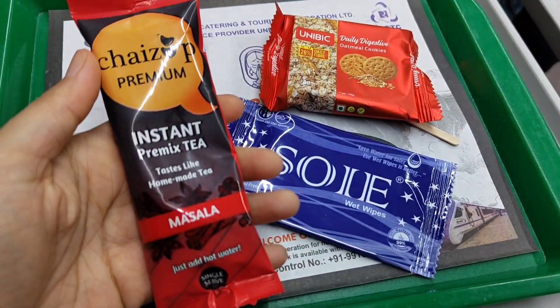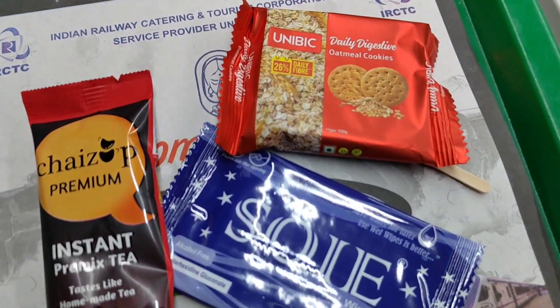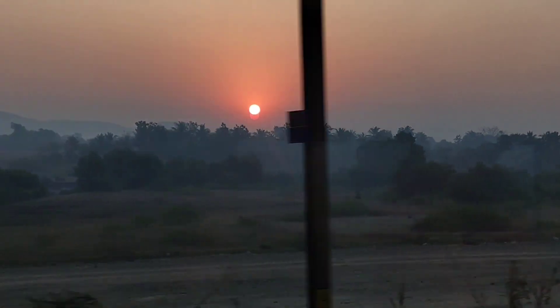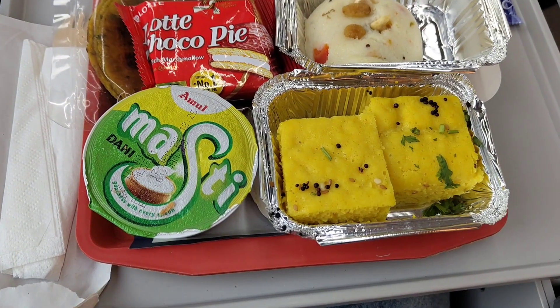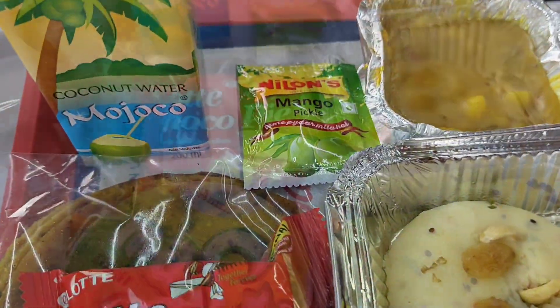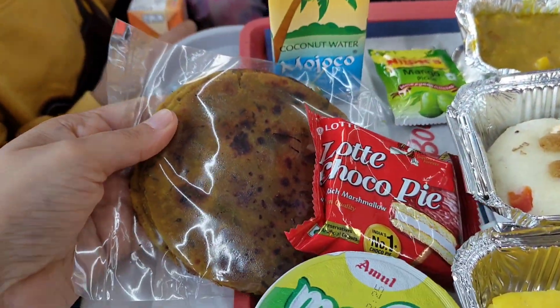Instant tea and oatmeal cookies look nice. It's time for some breakfast. Khaman, Upma, Potato Gravy, Curd, Methi Theplas, and a Coconut Water Packet were served.